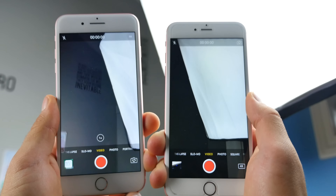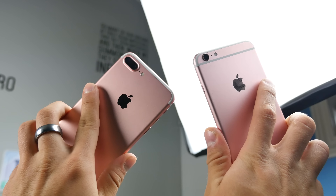What's up guys, EverythingApplePro here and today Apple released iOS 10.1 Beta 2. This software update I'm looking forward to so much just because it adds that portrait mode for the iPhone 7 Plus.